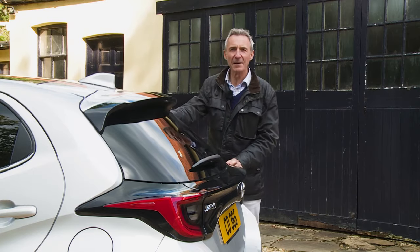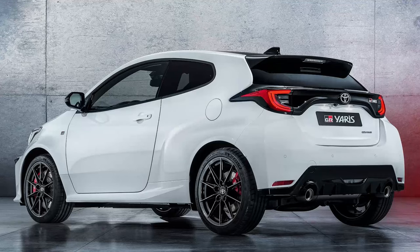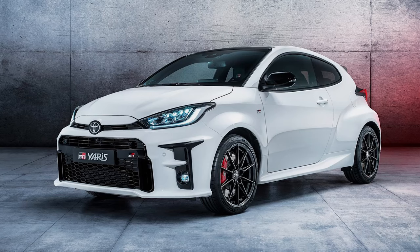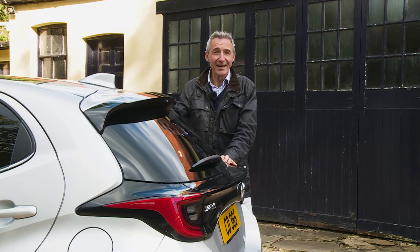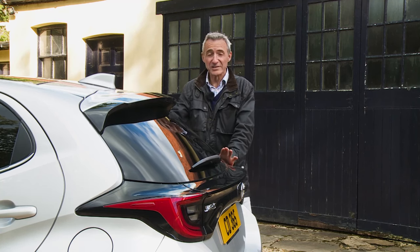The GR Yaris Hot Hatch appeals to a completely different audience. It comes with two trim levels: a standard one offering 18-inch alloy wheels with Dunlop Sport Maxx tyres, dual-leg exhaust pipes, a leather steering wheel, keyless entry, and active noise control. Or there's the more track-orientated Circuit Pack variant, which adds a pair of limited slip differentials, red brake calipers, tuned suspension, and stickier Michelin Pilot Sport tyres. Both versions come with white paint as standard, with red, black or silver available as options.